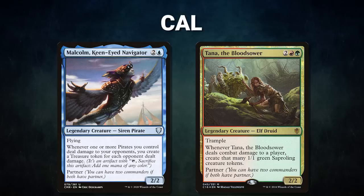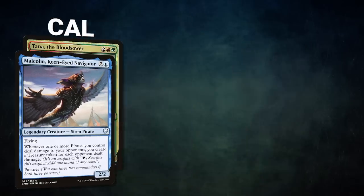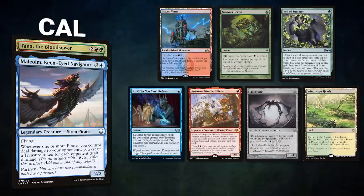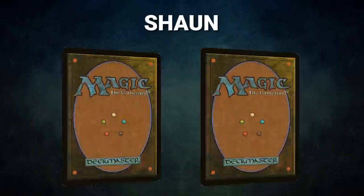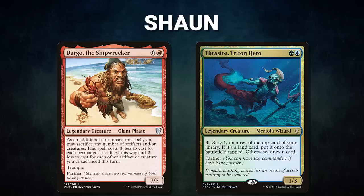Next we have Cal, piloting the partner pair of Malcolm, Keen-Eyed Navigator and Tana the Bloodsower. This deck, called Teamer Pirates, tries to win with the combat combo of Malcolm and Glinthorne Buccaneer. Cal's opening hand contains a Steam Vents, Noxious Revival, Veil of Summer, An Offer You Can't Refuse, Ragavan Nimble Pilferer, Spell Skite, and a Windswept Heath.